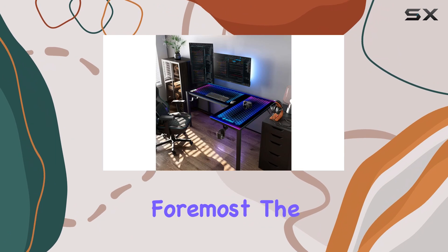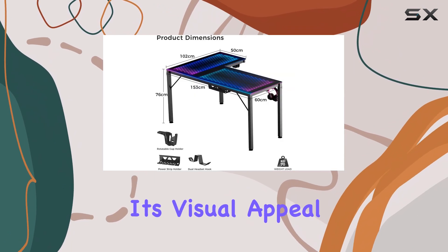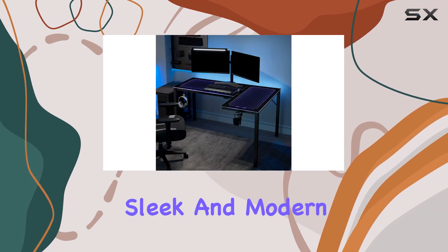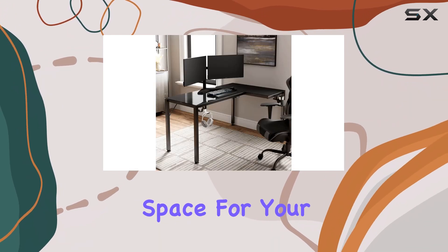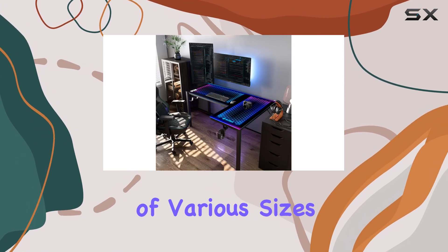First and foremost, the Eureka RGB Glass Gaming Desk impresses with its visual appeal. The desktop is crafted from tempered glass, providing a sleek and modern aesthetic. Measuring 40 inches deep by 60 inches wide, it offers ample space for your gaming setup, accommodating PCs and laptops of various sizes.